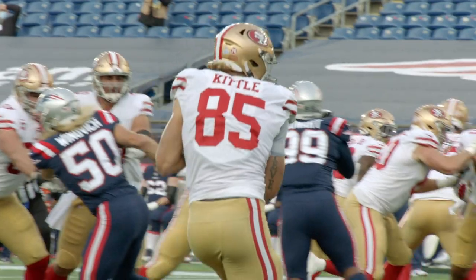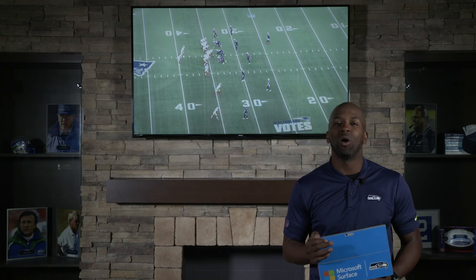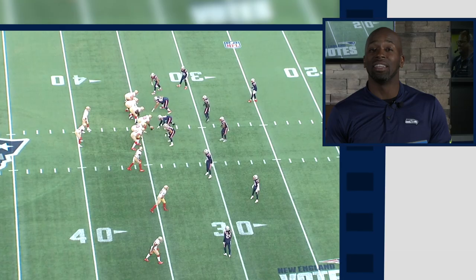This first play we're gonna take a look at George Kittle, probably the best tight end in the league, but more importantly this offense is a deception offense. You're gonna see some motion, some play action, and some double options. This is what we're gonna see here.